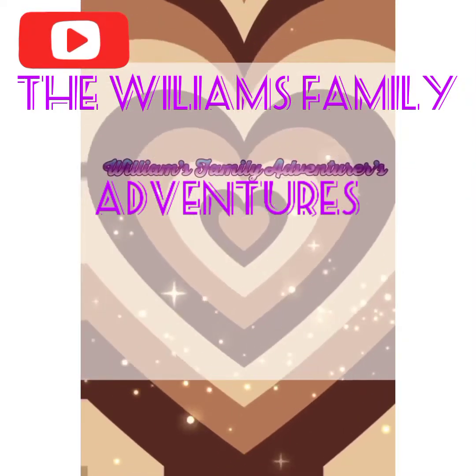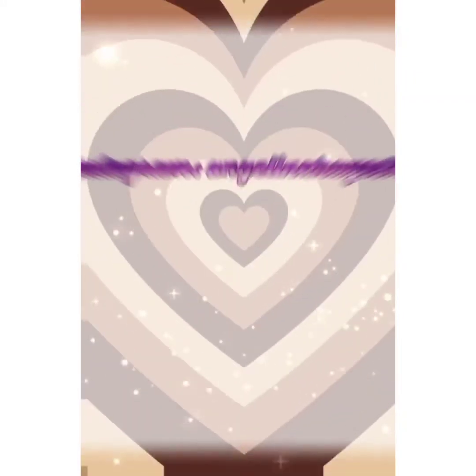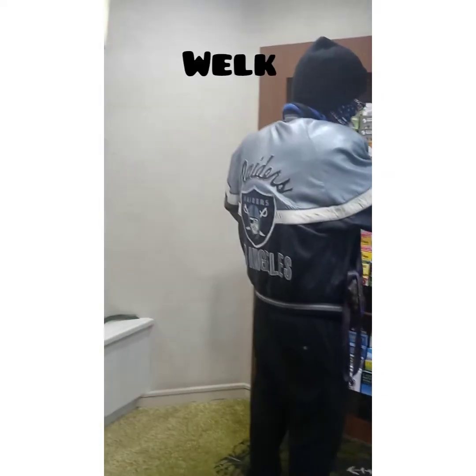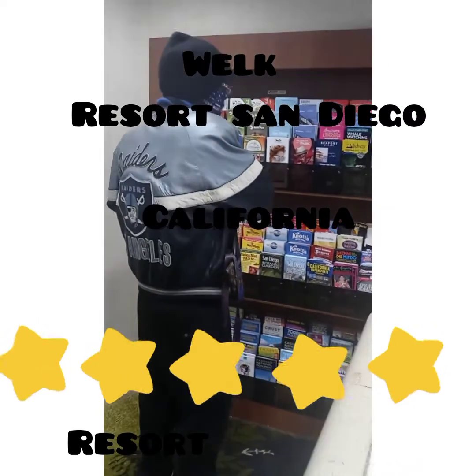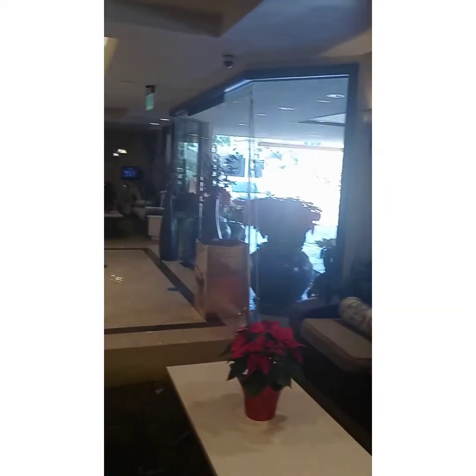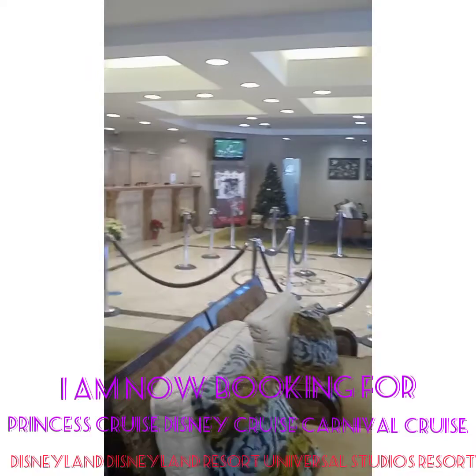Budget travelers, you have probably seen commercials or promotions about this five-star beautiful resort. I call it Wilks, but it's Wilk Resort in San Diego, California — beautiful San Diego, California.